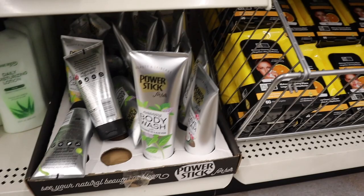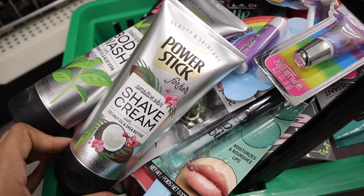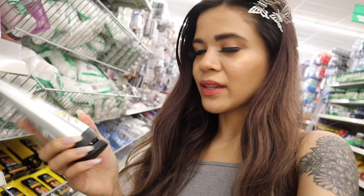Look what I just found — new body wash I've never seen before. It's the brand Power Stick: a moisturizing body wash with peppermint oil and aloe vera. I'm very curious if it smells good and works for a dollar. They also have shaving cream for sensitive skin with coconut oil and shea butter. Next I grabbed an ultra moisturizing foot and heel cream with aloe and shea butter — I'm very curious about this one too.